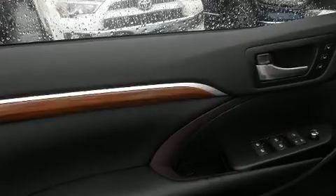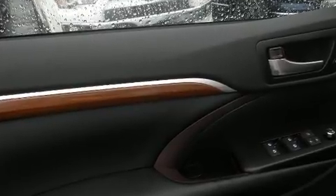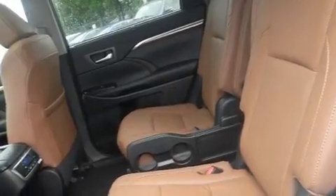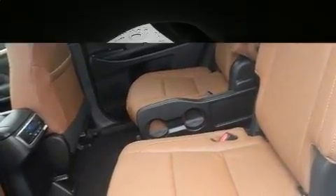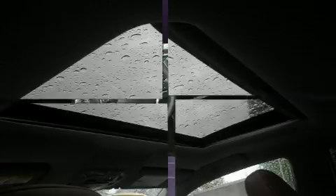Toyota prioritized fit and finish, as evidenced by power front seats, a built-in garage door transmitter, heated and ventilated seats, fully automatic headlights, a power liftgate, lane departure warning, and leather upholstery.